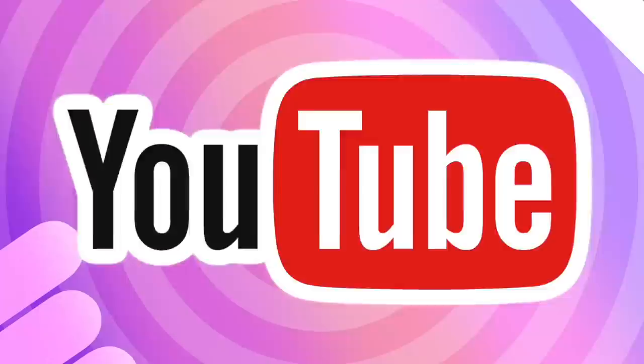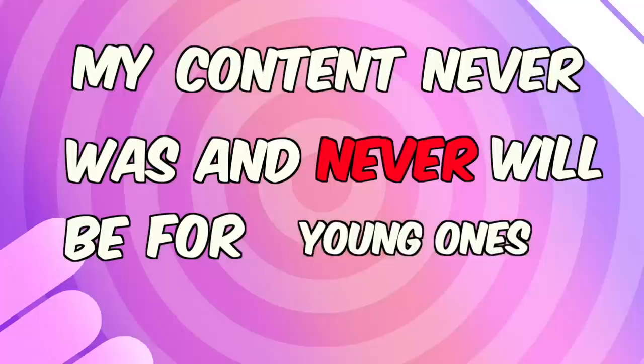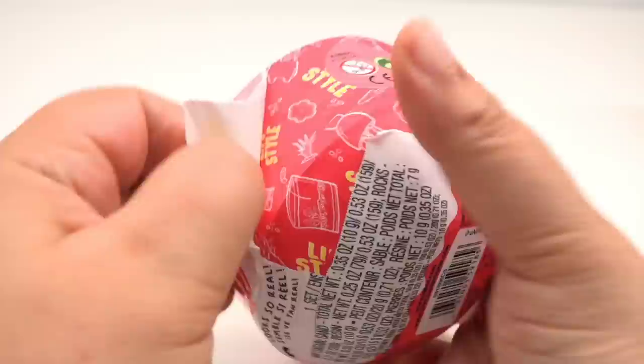This is a perfect time to remind you, Grains and YouTube, that my videos are product reviews for people with purchasing power — not for little ones. My content never was and never will be for kids. Let's move on to the next one.